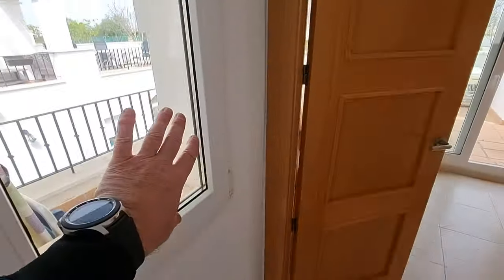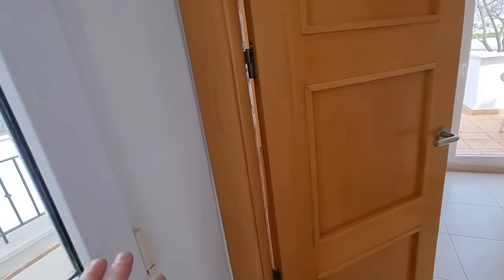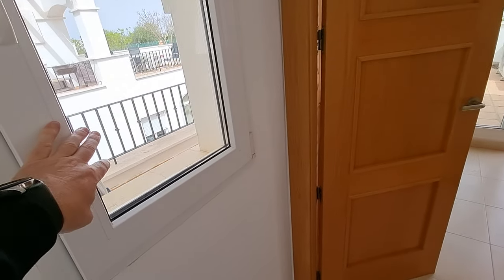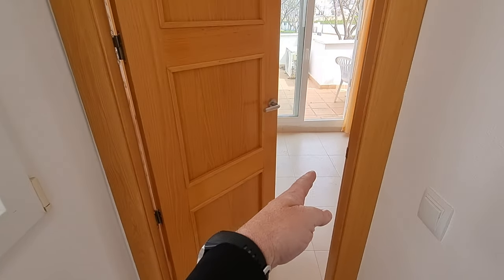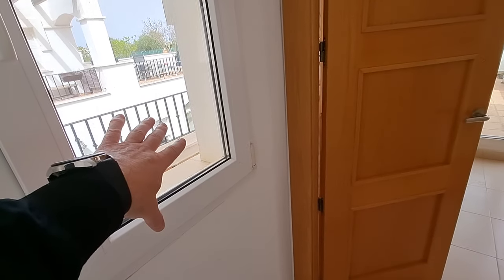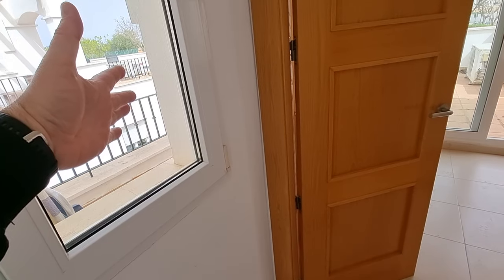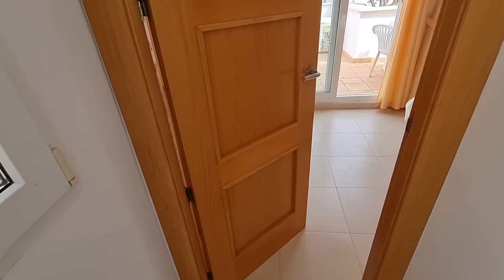Upstairs you come to the landing. You've got the window again to the side. A lot of people, although this is a window here, have replaced it with a door — because at the moment you go through your bedroom out onto the terrace, but you can actually take this out and replace it with a glass door. Which means you can go straight out onto the terrace without having to go through your bedroom, which is great if you've got people here.